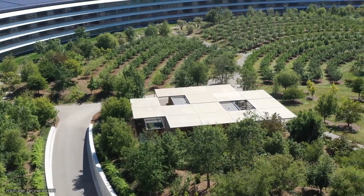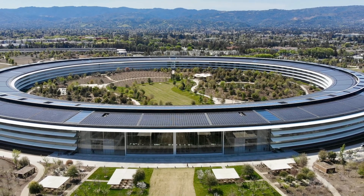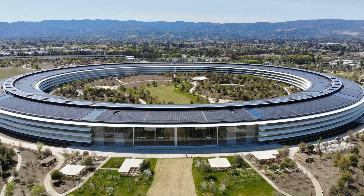What do you think about Apple Park? Let us know in the comments below. If you enjoyed this video, make sure to hit the like button and subscribe to Top Luxury. Thank you for watching and we'll see you in the next video.